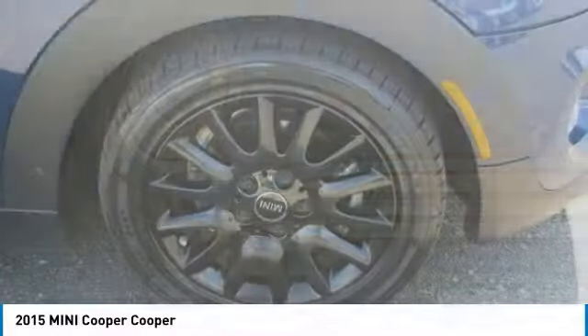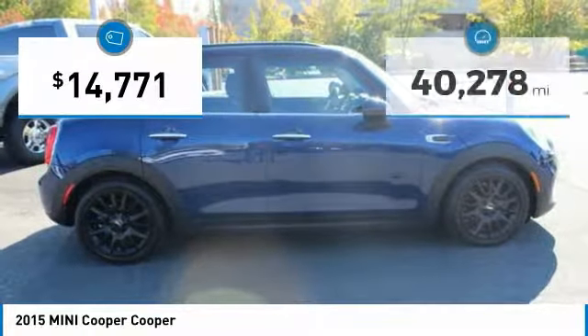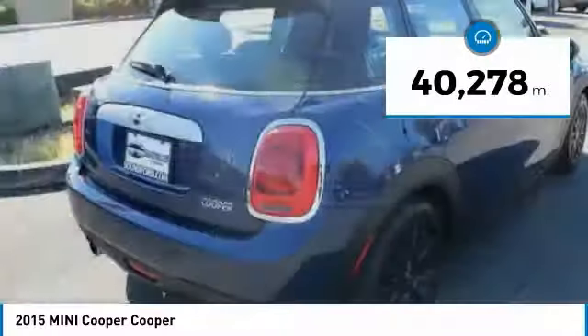The cabin is roomy with plenty of front legroom and is priced below $15,000. This vehicle has less than 45,000 miles.